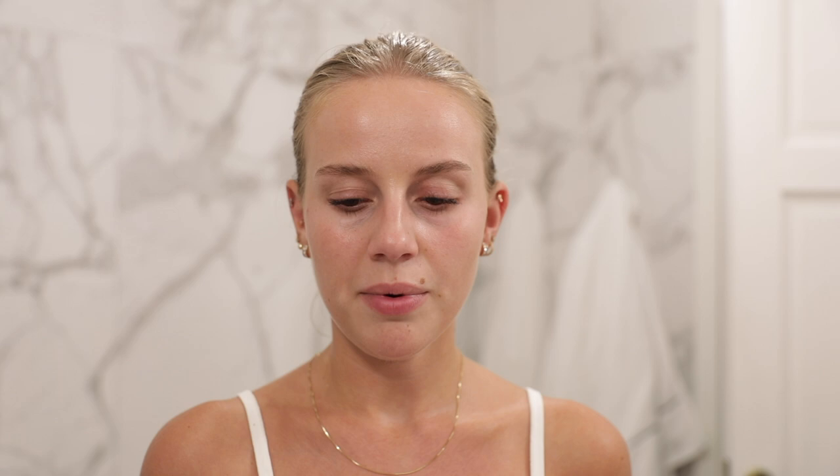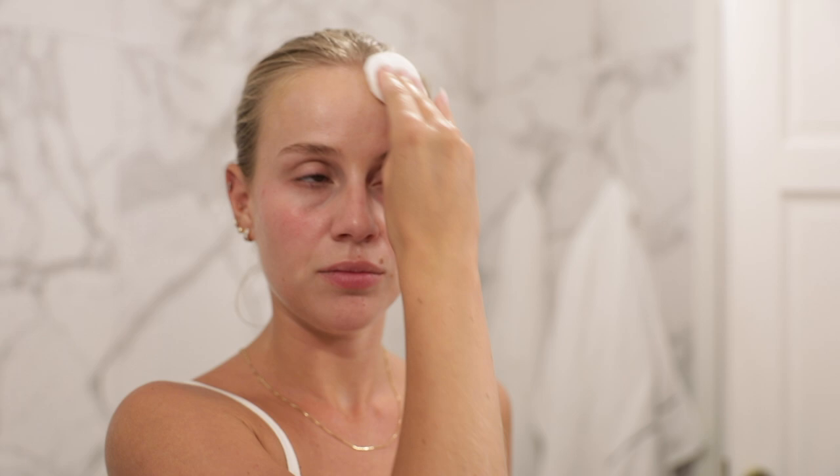I'm using something from the same brand — it is the Uba Sensible. It's this lotion that works as a pre-cleanse. I use it on a cotton pad and just gently go over my entire face.